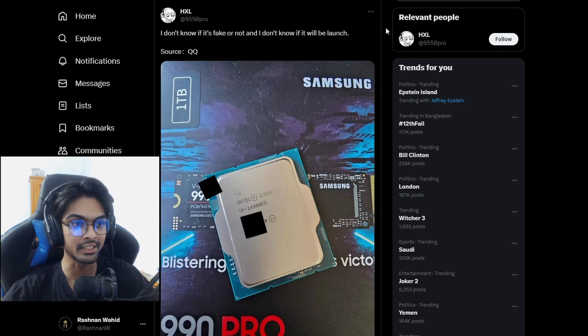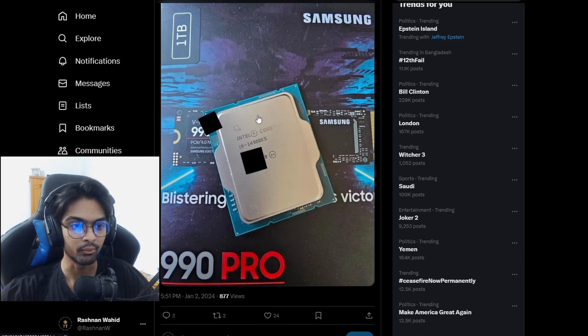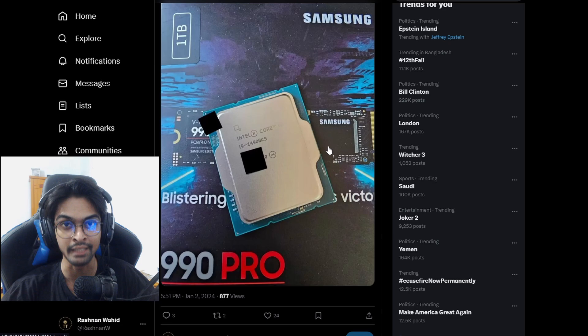From HXL, he has reported — and he doesn't know if it's fake or not, or if it will even launch — that it's an Intel Core i9-14900KS. The KS hasn't been released yet. And honestly, it's not really worth it because 14th generation is already looking like a terrible deal. From 13th generation to 14th generation, the uplift isn't even there.